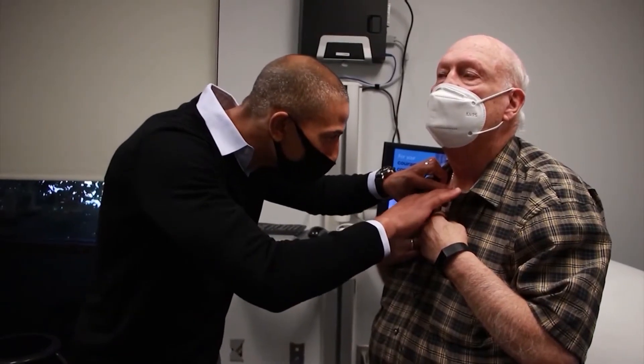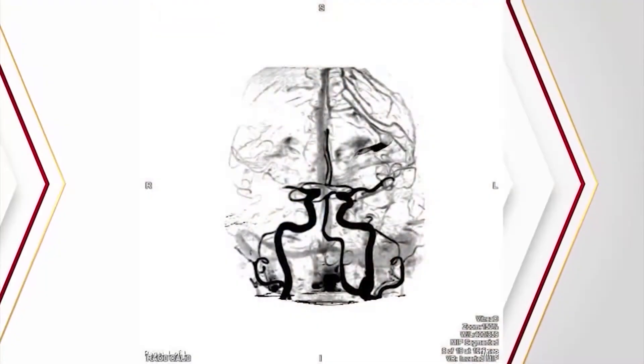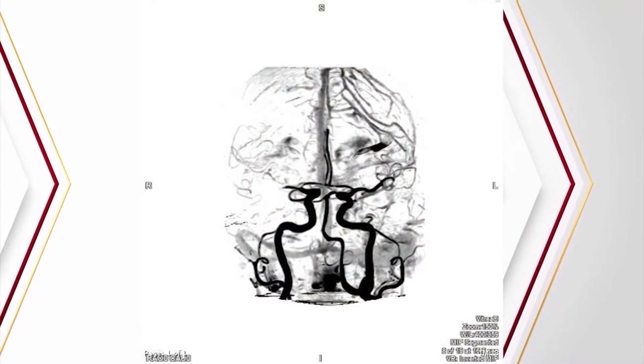Dr. Bernard says David's carotid artery on his right side had narrowed, which affected the flow of blood to his brain. He was at risk of having another stroke. Instead of smooth flow through these areas, if it's narrow, it's going to be haphazard and fast, and that can lift up pieces of plaque that can go to your brain — that's how you get a stroke.